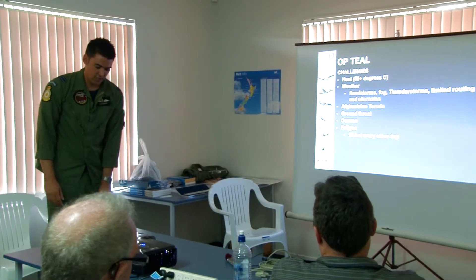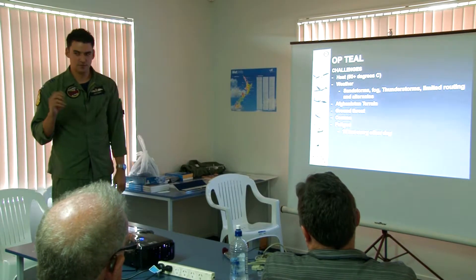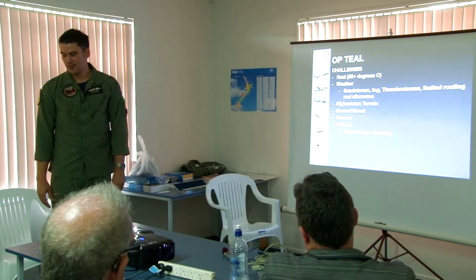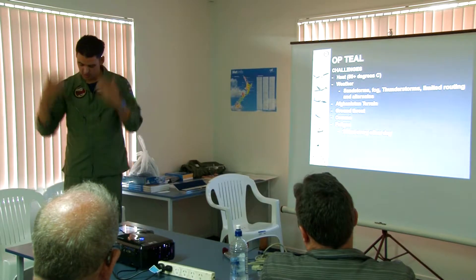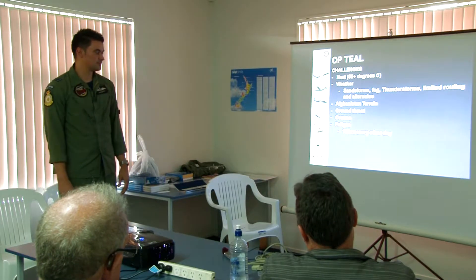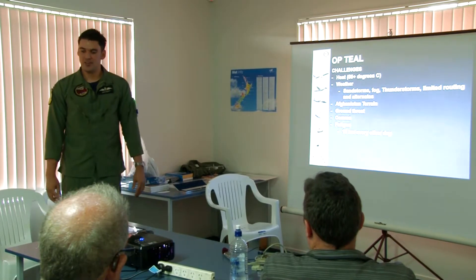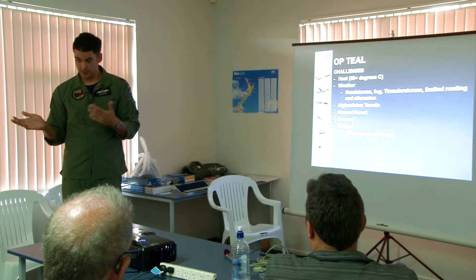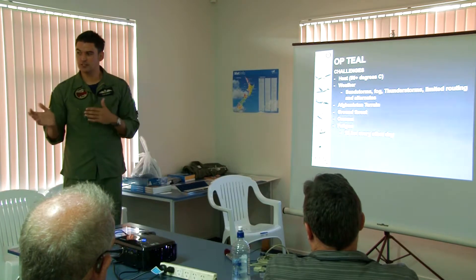So the challenges - it was 50 degrees on the thermometer where we were based, so you can only imagine what it was on the flight deck. We'd jump on the flight deck and it'd be like you'd just jumped out of a swimming pool - absolutely horrendous. The weather was another big problem - sandstorms, fog, thunderstorms. The routing that we can do is very limited into and out of theatre, because there's this massive country right in the middle of it that we can't fly anywhere near. So the routing is really, really limited.